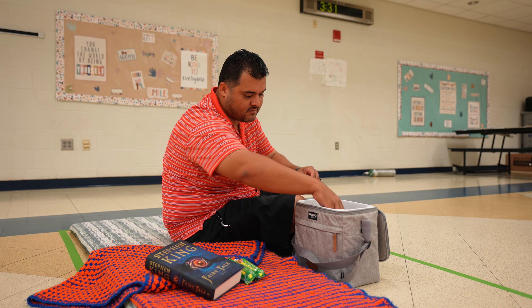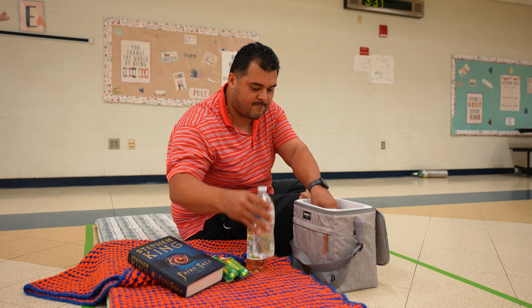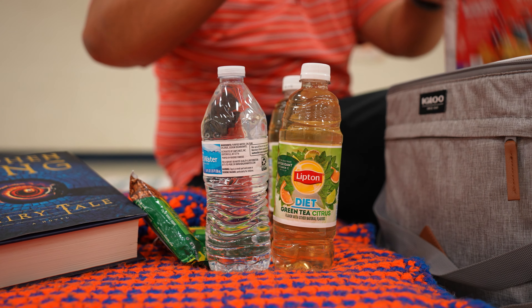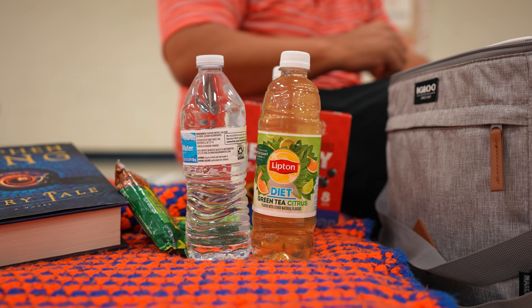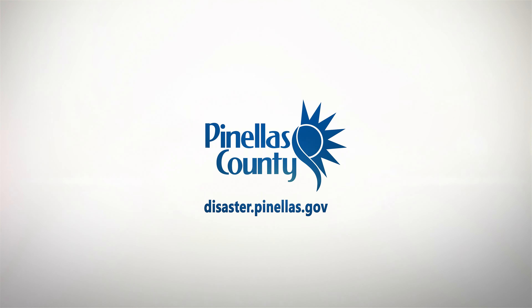The shelters provide basic food and water, but if you have dietary restrictions, you should bring your own. Feel free to bring your favorite comfort foods too. If a hurricane is approaching, we will let you know who needs to evacuate, which shelters will be open, and when they will open. Learn more at disaster.pinellas.gov.